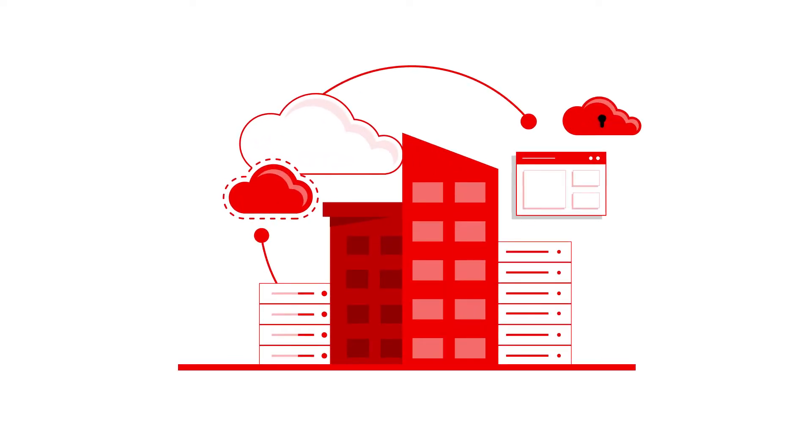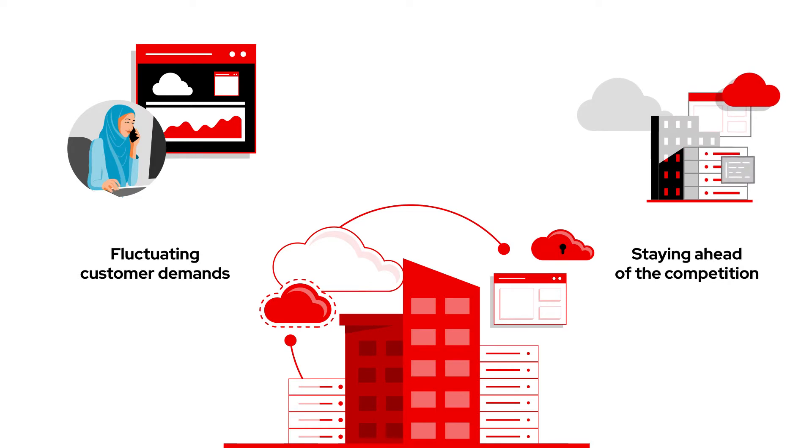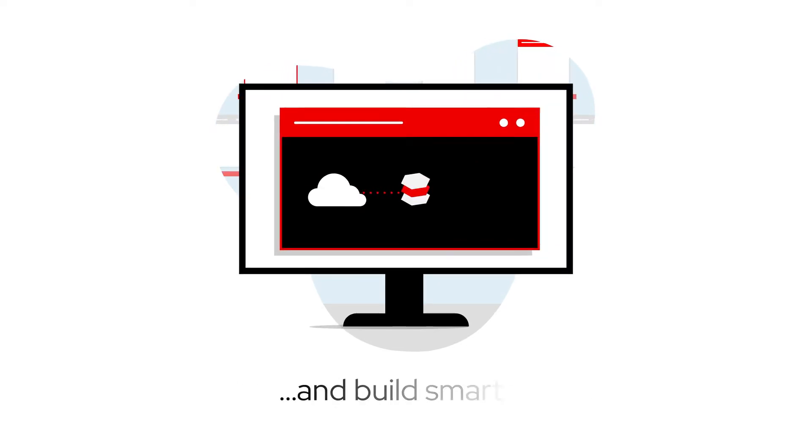As business is changing, keeping up with fluctuating customer demands and staying ahead of the competition isn't easy. To create value, organizations need to develop applications faster, and that means building smarter.